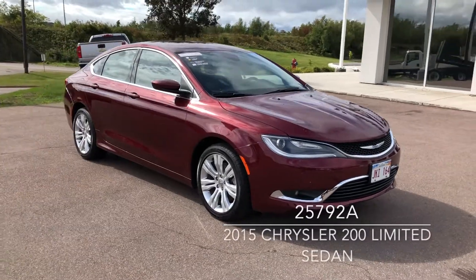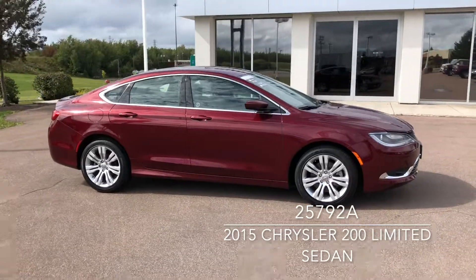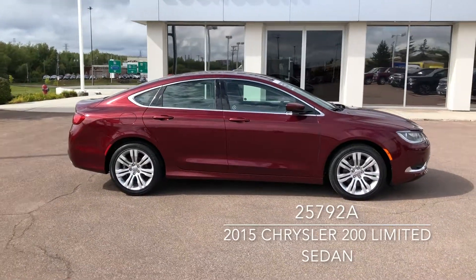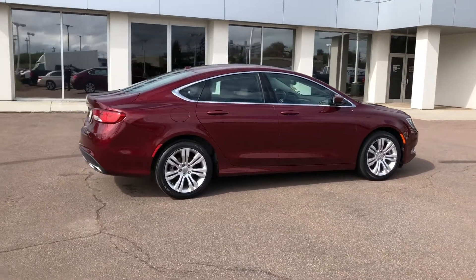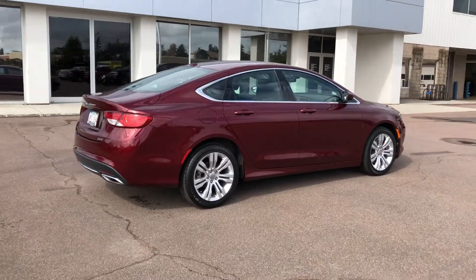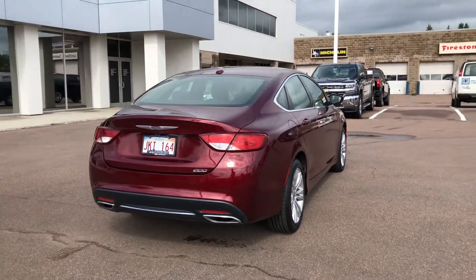This is a low kilometre 2015 Chrysler 200 Limited in Velvet Red Pearl, currently available at Lawnsbury Chevrolet Moncton for $15,995. Financing is available starting at just $107 bi-weekly, all taxes, fees and licensing included OAC.